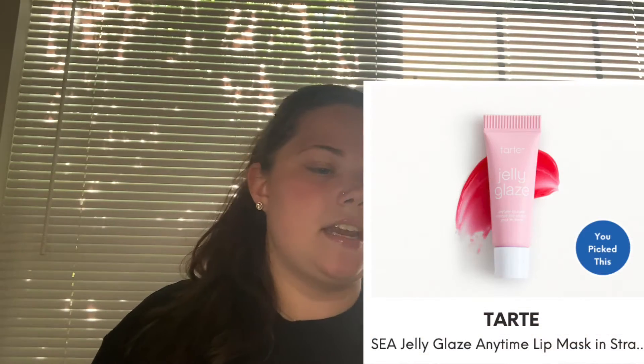The last thing was my You Pick It item — the Tarte Sea Jelly Glaze Anytime Lip Mask in Strawberry Jelly — and once again I still just haven't used it. Since the last time you guys have seen me, I actually received a bunch of lip glosses from Pine Gloss LLC. She is a very small business based out of Connecticut, and they are super affordable — $2.50 for one of her pre-made ones.